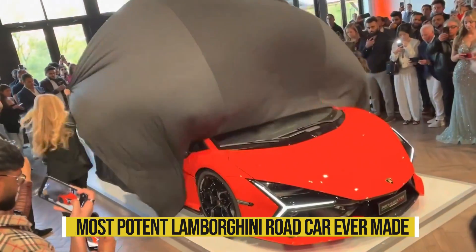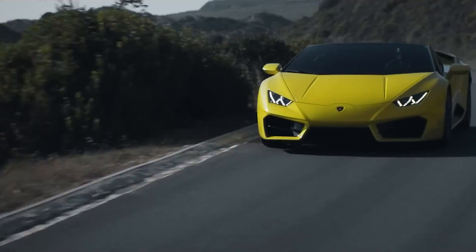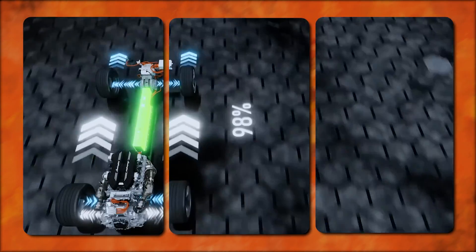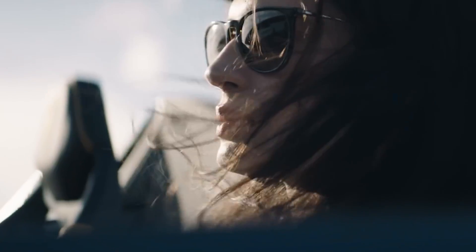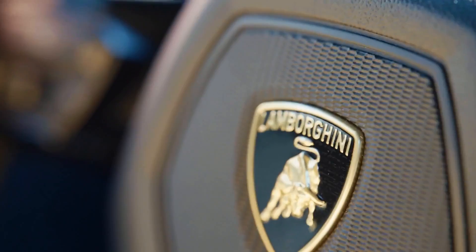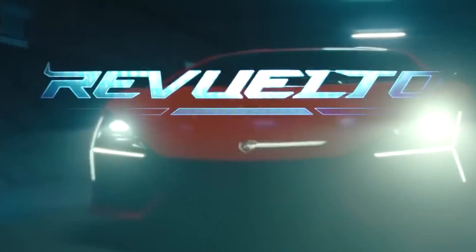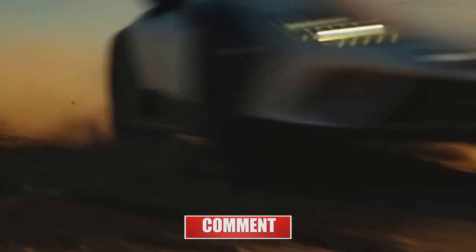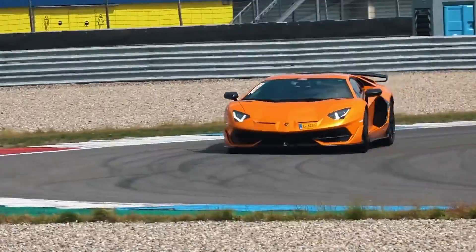The Revuelto is the most potent Lamborghini road car ever made, unlike any other supercar in terms of performance and luxury. It's a technological marvel thanks to its advanced electronic control systems and plug-in hybrid power. If you're looking for a car that will turn heads, the Lamborghini Revuelto is the car for you — but be prepared to pay a premium for this level of performance and exclusivity. If you have any questions, please feel free to leave a comment below, and subscribe to our channel for more videos on supercars and amazing vehicles.